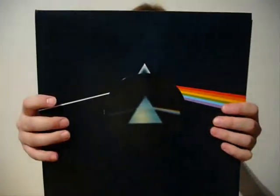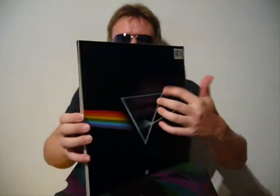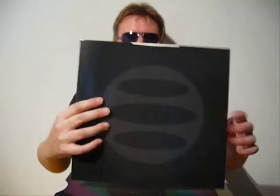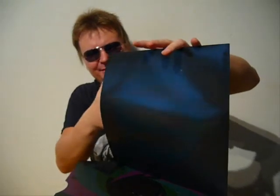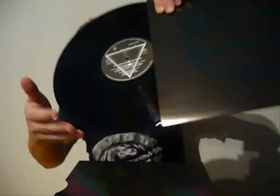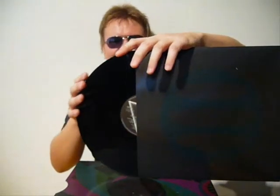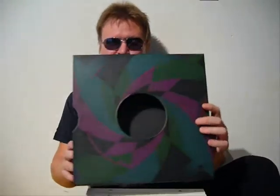Last but not least, it's Dark Side of the Moon — what a surprise. This one has a mini poster sleeve and a black art inner sleeve. Black Harvest labels with white outline, resin and silver text. And by the way, this is a UK pressing.